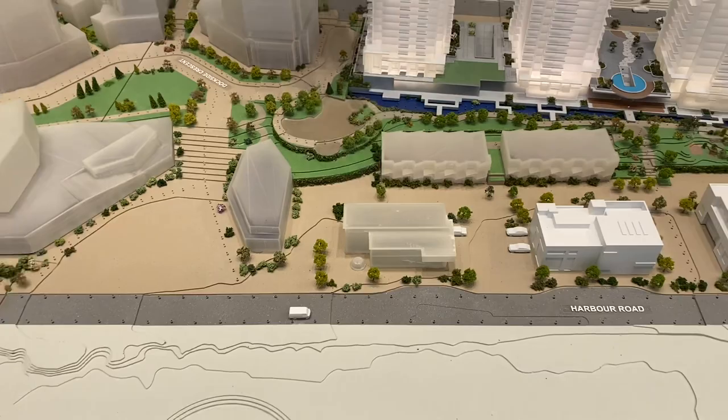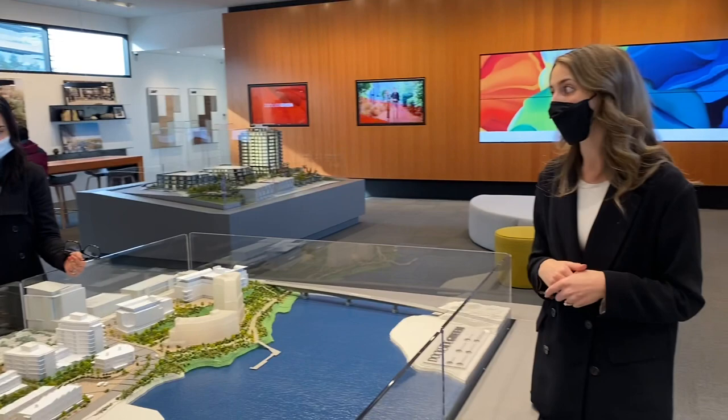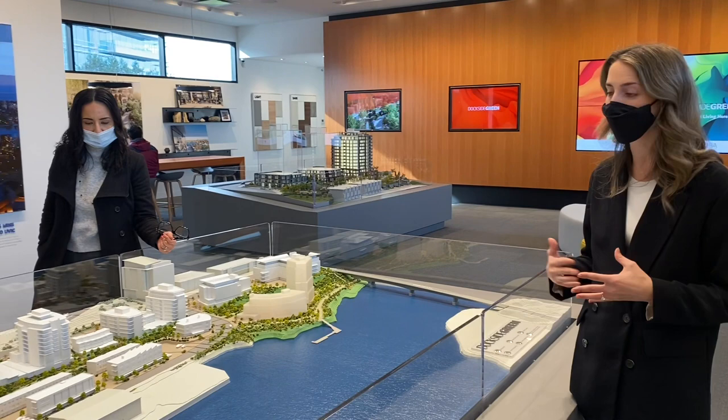That is the wastewater treatment system. Dockside is the only neighborhood in Victoria operating as a master community doing that. It's all to create a sustainable neighborhood and be super green — the reason people live at Dockside Green is for that small carbon footprint.